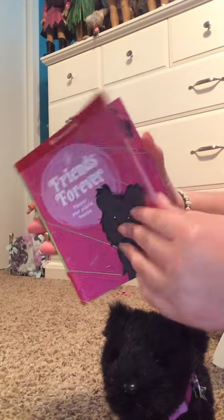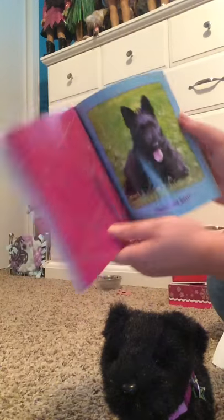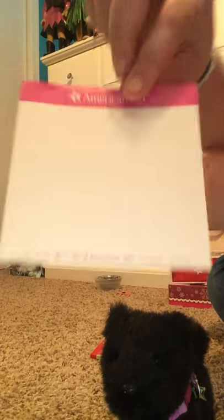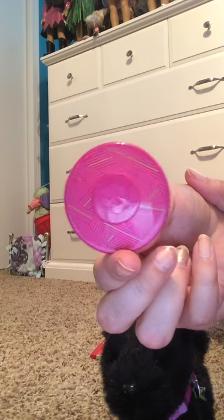Here's the collar, and then she comes with this Friends Forever book. It just has little activities that you could do, and has some picture posters at the end. And then these stickers — they're white letter stickers. And this little frisbee.